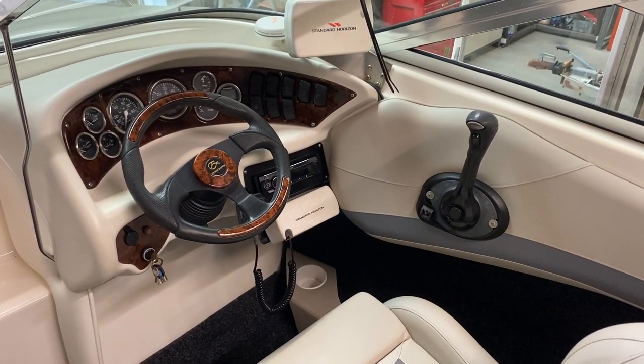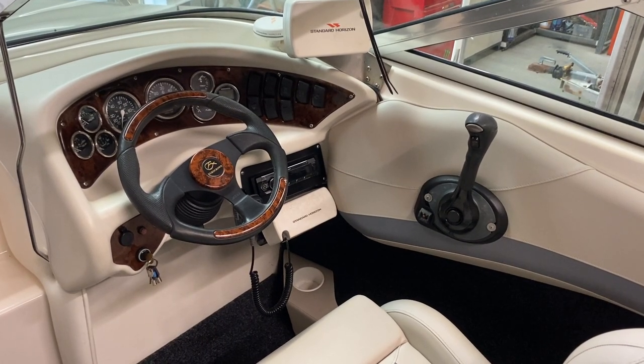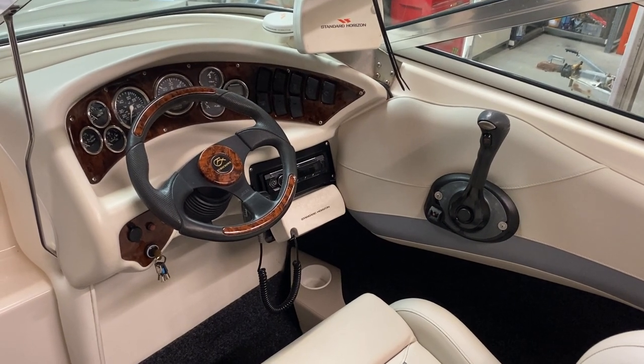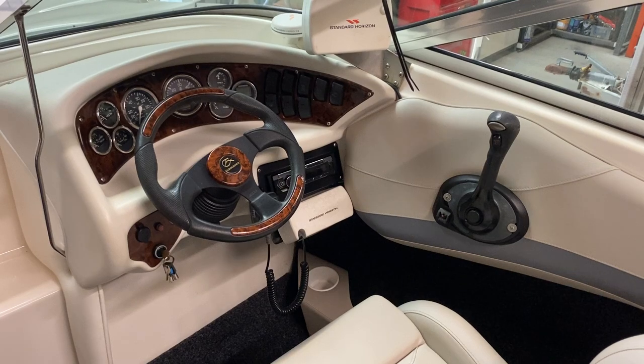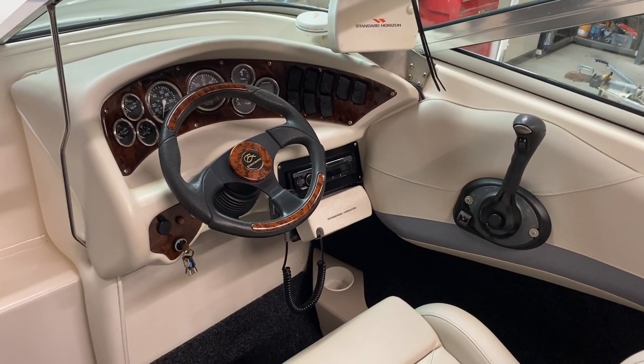Hi, this is Mark Coles of Boatshed Essex, and today we're listing a 2004 Euro Crownline Speedboat which is now for sale via Boatshed.com. Just a short video on deck to show you around this particular boat — please do take a look at the advert and all the details, because this has been really well looked after.